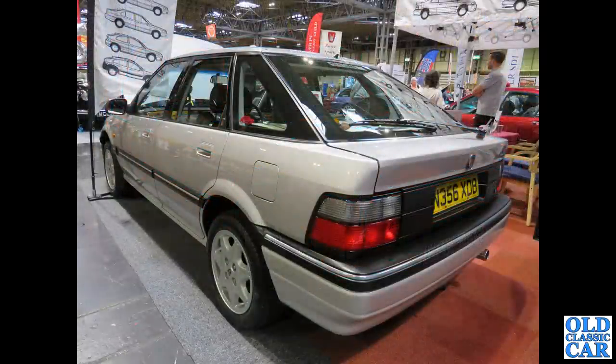The rear three-quarter view now of a Rover 200. The 400s were the booted cars and the 200s — the R8 code I think these were — the 200s were the hatchbacks. This is a five-door hatch.